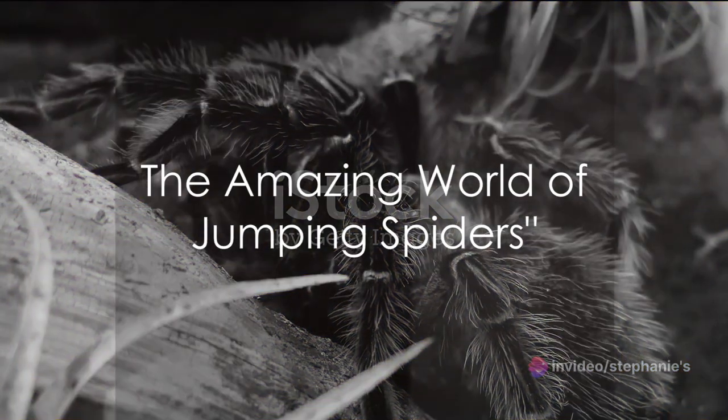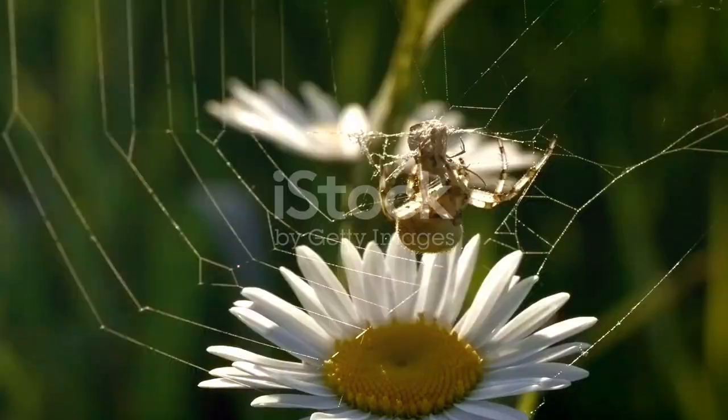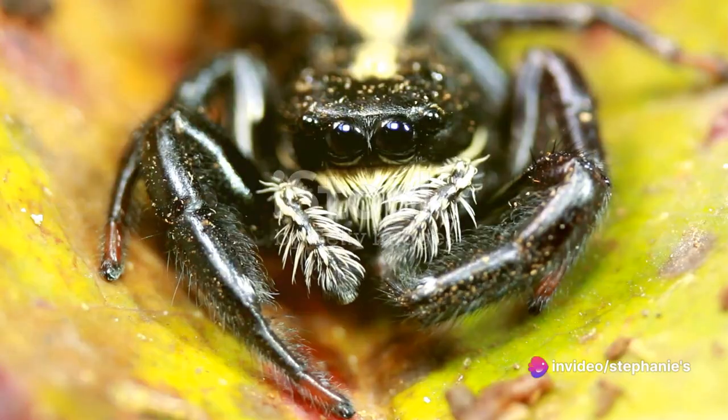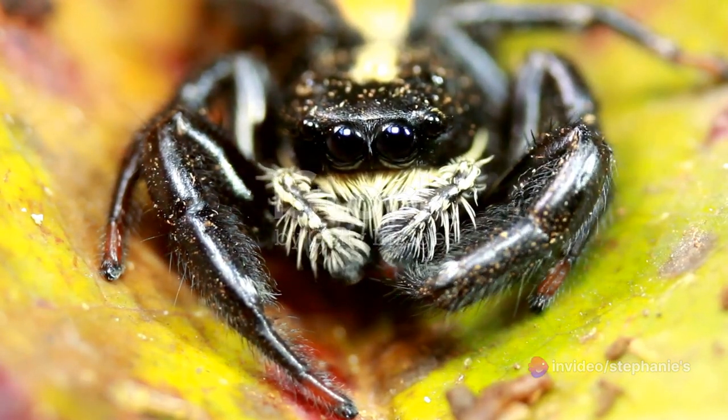Let's quickly recap what we've learned about these fascinating creatures. Jumping spiders are the acrobats of the arachnid world, with their incredible ability to leap many times their body length. Their unique anatomy, particularly their exceptional vision, sets them apart from other spiders.